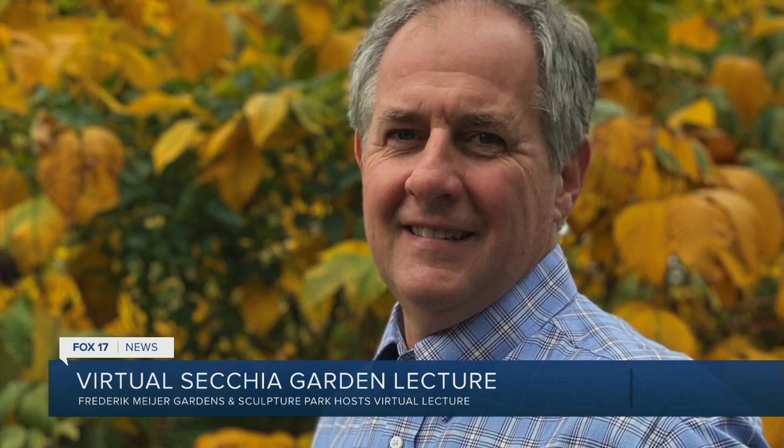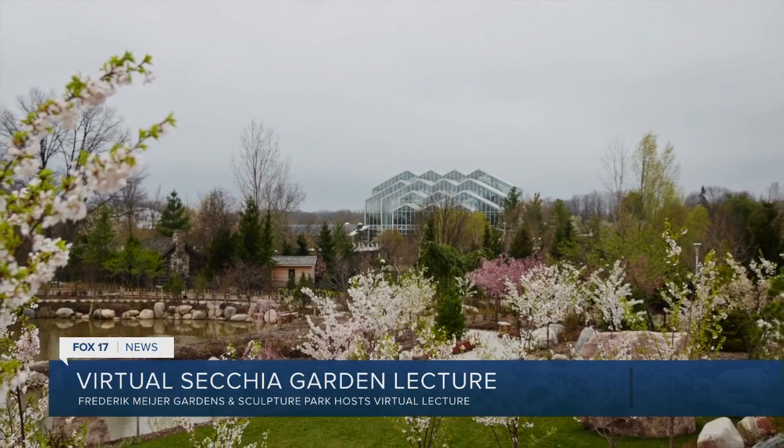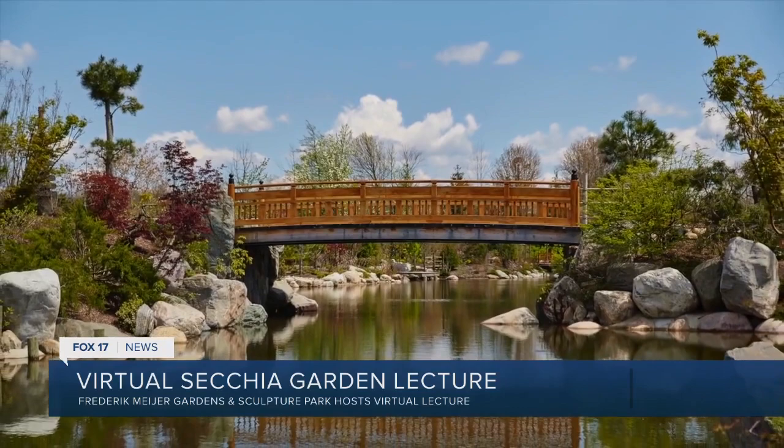This is actually the fourth in a series of webinars as part of our virtual Secchia Garden Lecture Series. Each webinar has focused on another topic to help bring new life into your gardens this spring. We started in the first week of March with a talk on gardening in small spaces, then focused on how to incorporate vertical garden designs to maximize use of space. Last week we had Bill Kalina, who talked about trees, shrubs, and perennial companionship.